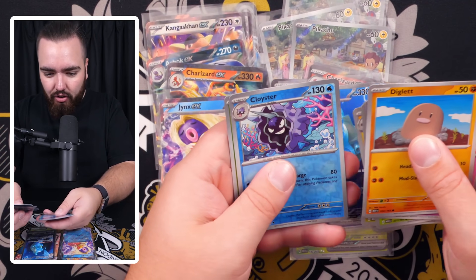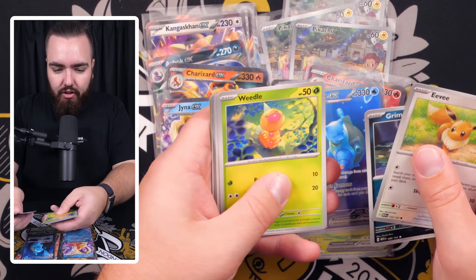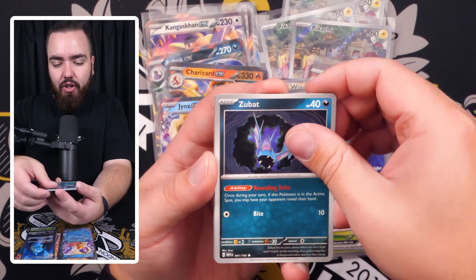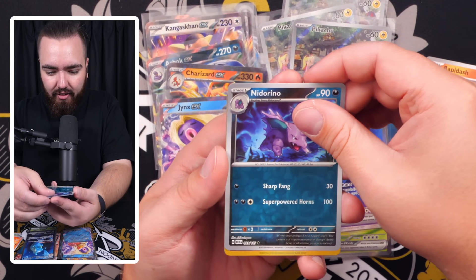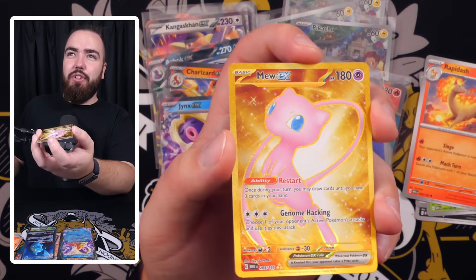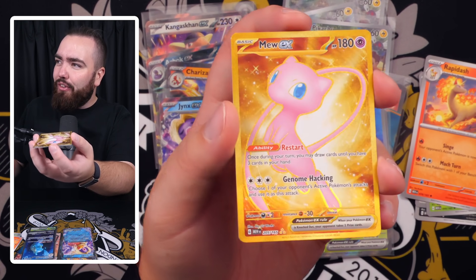We've got Eradicate, Erica's Invitation, Magneton, Cloyster reverse, Bellsprout reverse, and Mr. Mime. The common bulk pile to my right is starting to grow. Then: Eevee — oh my goodness, I see a gold card in the back! What could it be? It could be the Mew — I've got the energy already. I want it to be the Mew. Venom whip — come on — Rapidash, Nidorino...